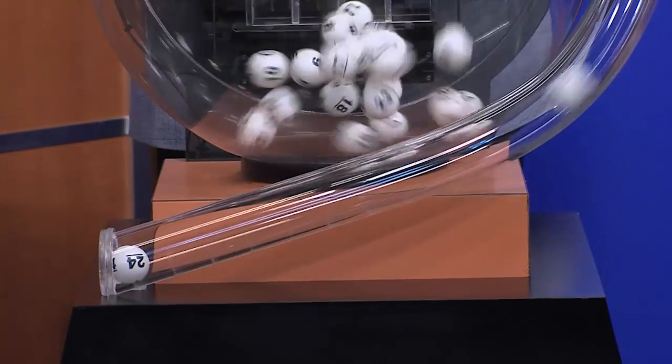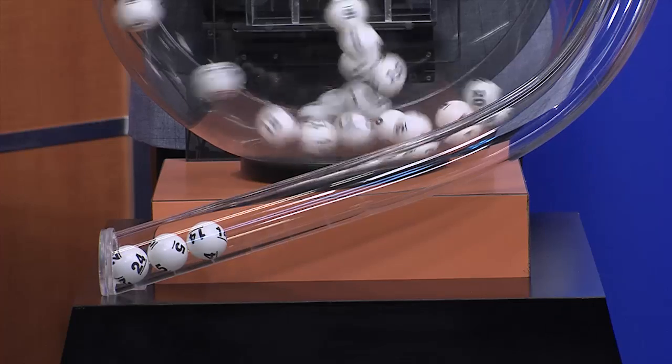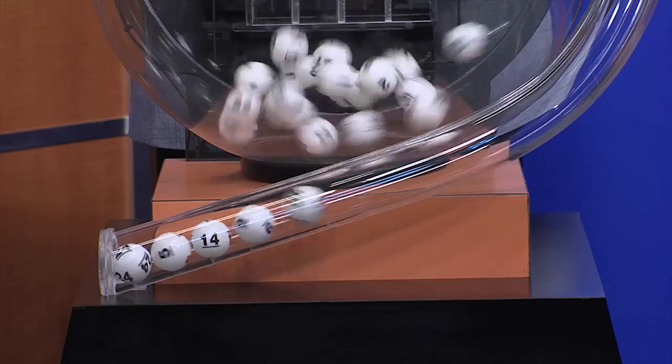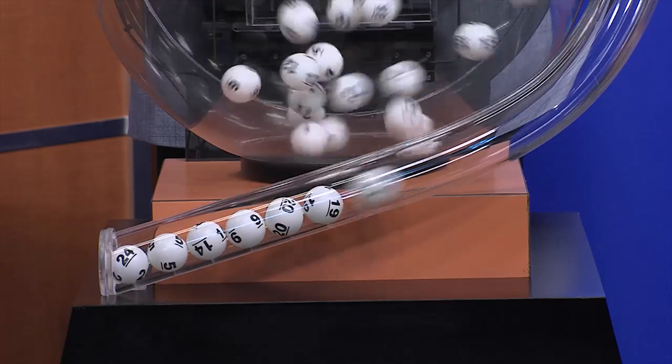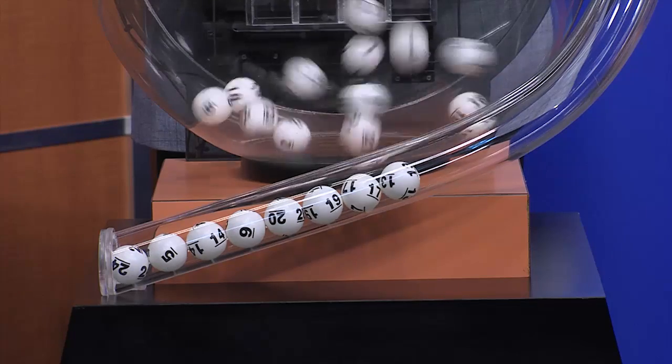Today's All or Nothing numbers: 24, 5, 14, 9, 20, 19, 17, 13.